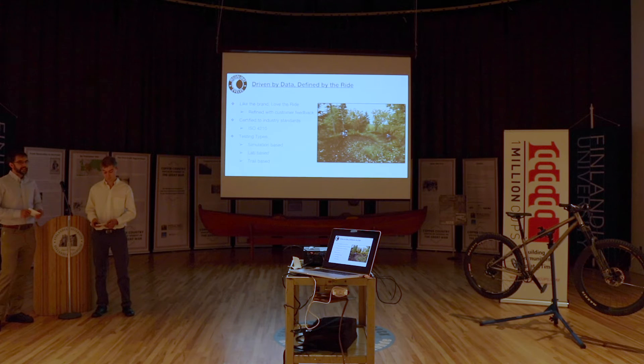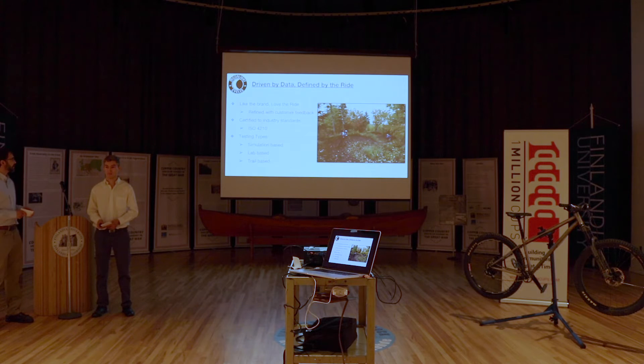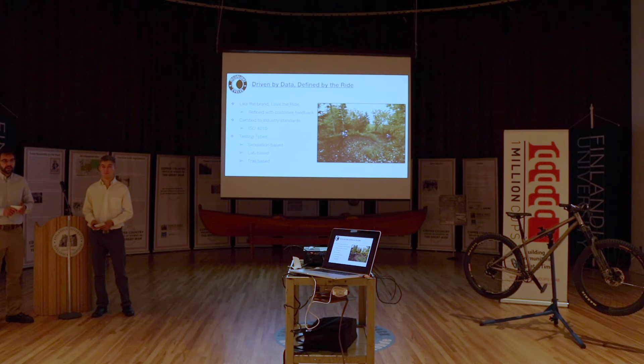We say 'driven by data, defined by the ride.' Lots of people talk about data, but bottom line, you've got to love the ride. We start with good design principles and then move on from there to some real-world testing, getting lots of customer feedback.